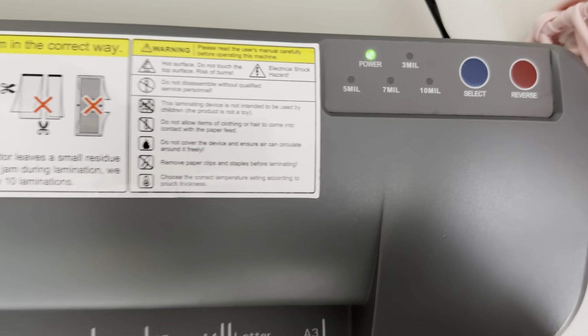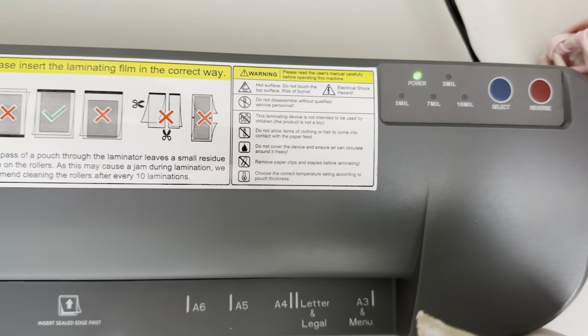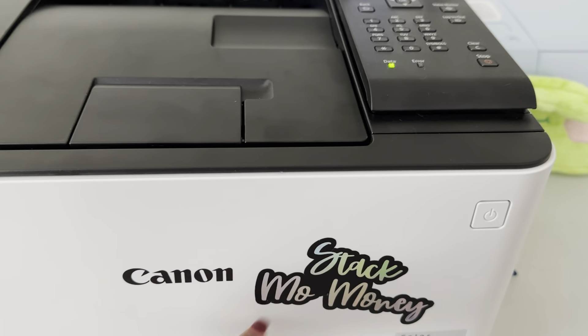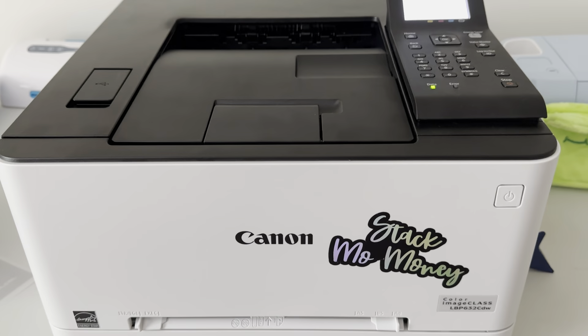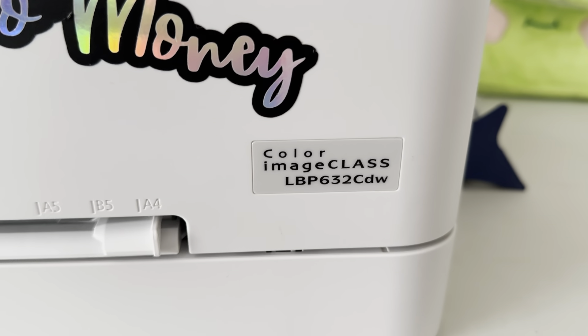So I can heat it up to seal without having to double laminate. What I usually do is run every envelope through twice, which is really time-consuming. We're about to put this baby to the test! Let me turn the old one off, set up the new one, and then we will print the A7 florals and test out our newest addition to the family.